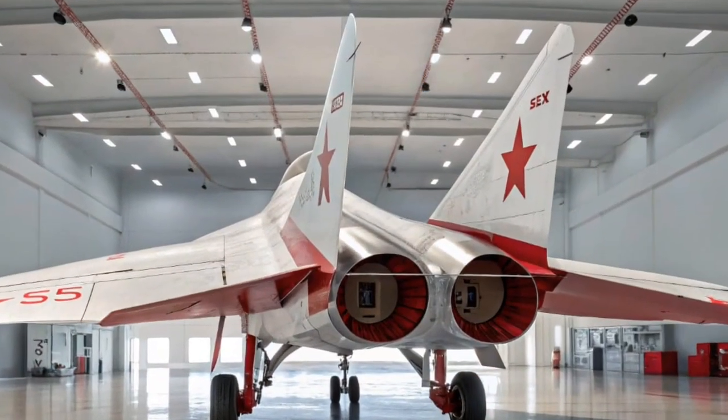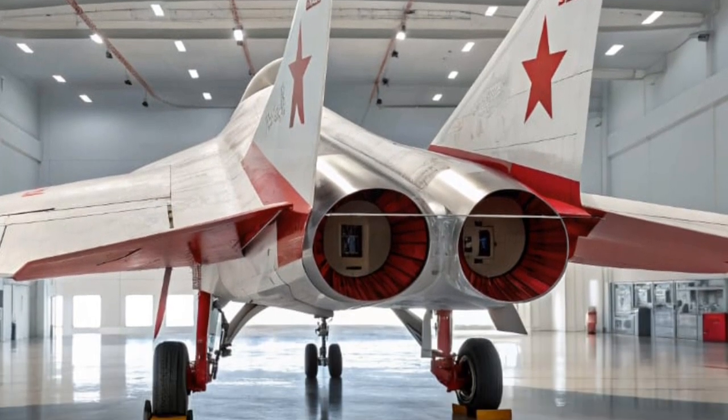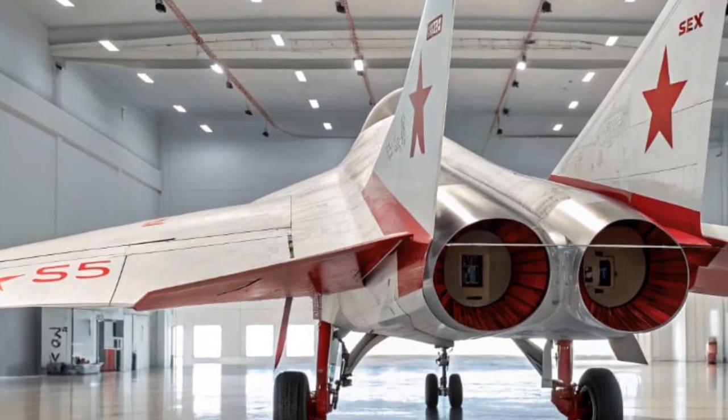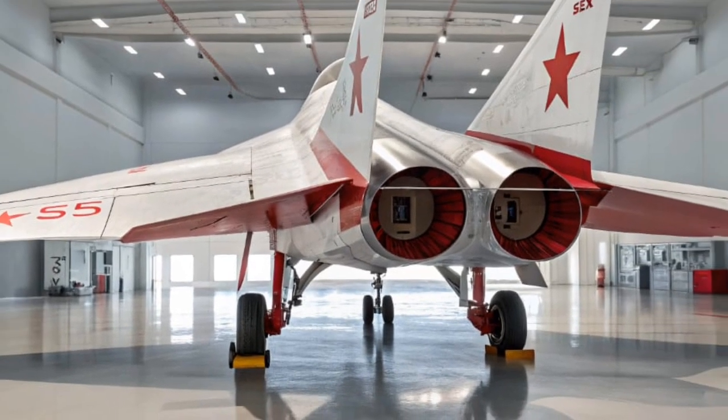Despite all this power, the SF90 doesn't sacrifice comfort or everyday usability. Ferrari has put a lot of thought into making this beast both thrilling on the track and tolerable on the street. The ride quality has been fine-tuned with adaptive suspension, and the cabin is packed with modern tech and luxurious materials.